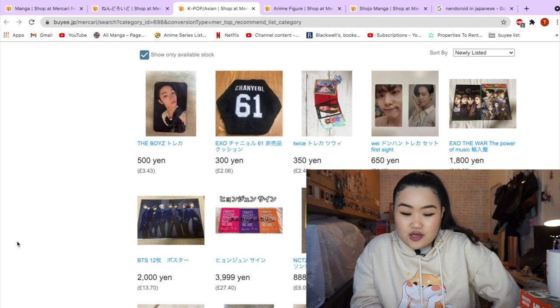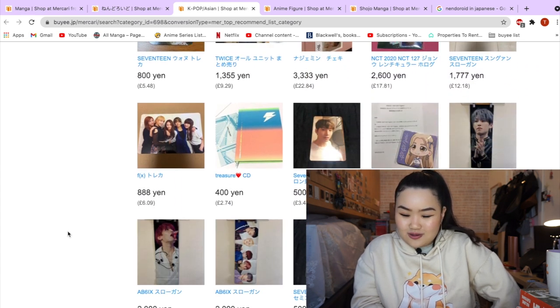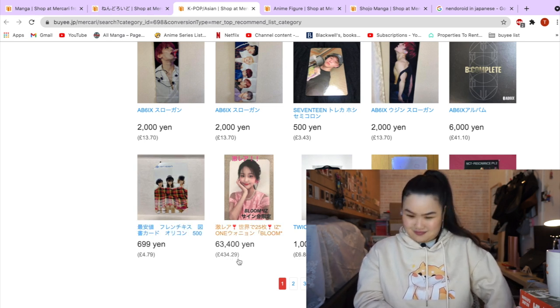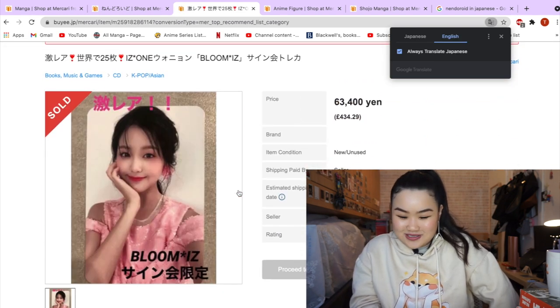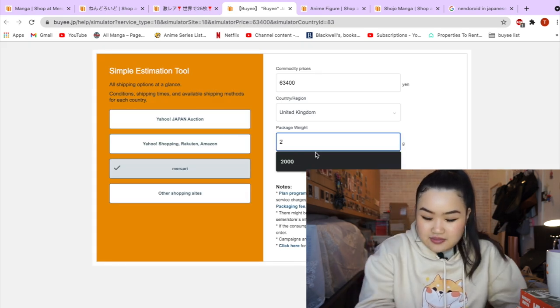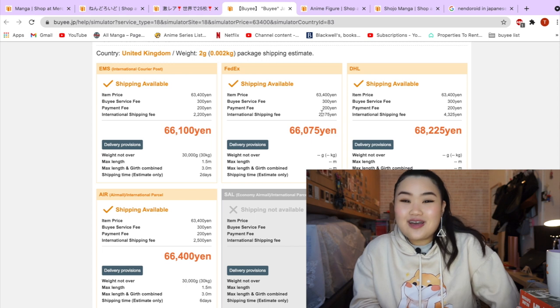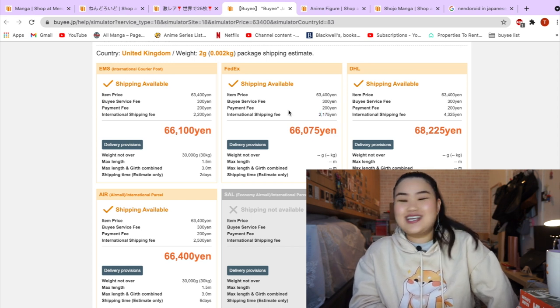Going back — I accidentally opened the K-pop section. If you guys are interested in idol goods, I know some of you love K-pop, so this might be a great website to pick up some rare items. But some of these photo cards are quite expensive — why is this one going for £434.29? That's crazy. Let's try the shipping calculator: the item is roughly two grams, and the shipping estimate shows a service charge of 300 yen (about £1) and around £21 of shipping — that's quite a lot.